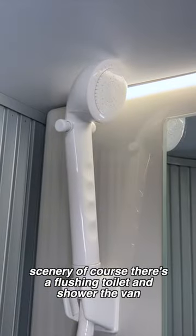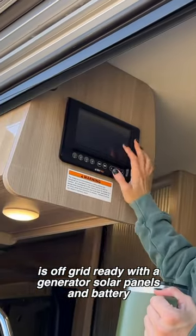Of course there's a flushing toilet and shower. The van is off-grid ready with a generator, solar panels, and battery.